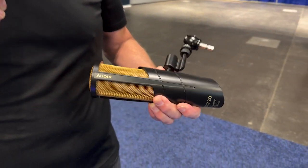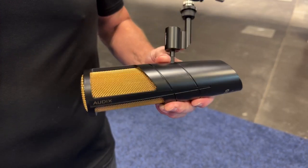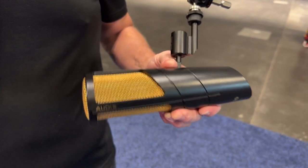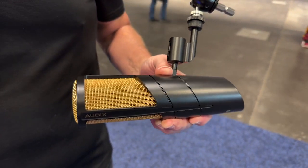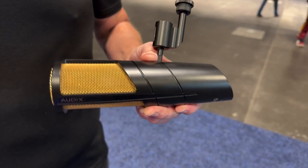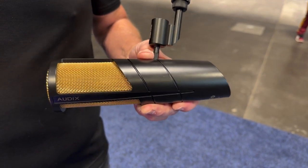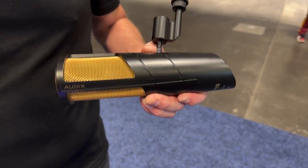Hi, I'm Steve Young with Audix Microphones here at AES 2023, talking about the Audix PDX720 Dynamic Microphone. It's a very unique piece. Aesthetically, you can't get away from the beautiful gold accents on the grill, but performance-wise for broadcast applications, or anywhere you would use a dynamic microphone, the PDX720 has quickly found its home in a ton of different applications.